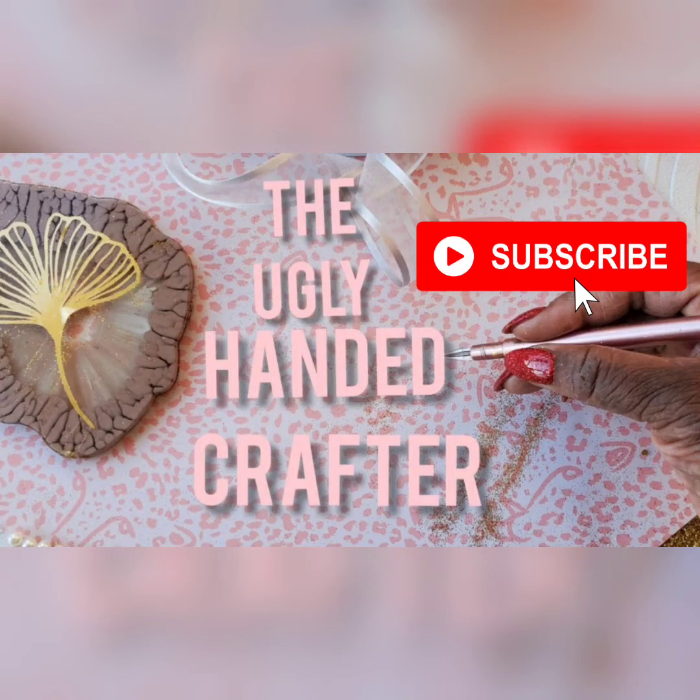Hello everyone, this is Natalie from the Ugly Handed Crafter. Thank you for coming back to my channel. If you're new, welcome. My channel is basically about crafting and Dollarama hauls from the view of someone who doesn't have pretty hands, making it more acceptable to have ugly hands but still love to craft.